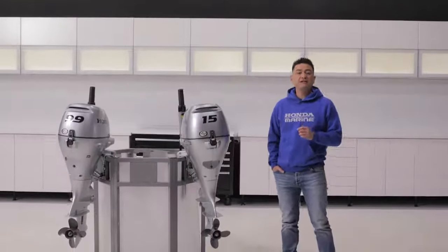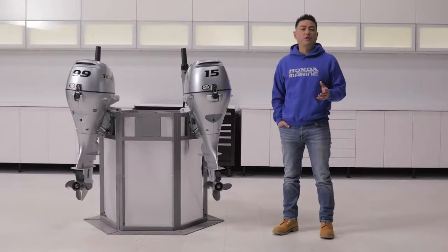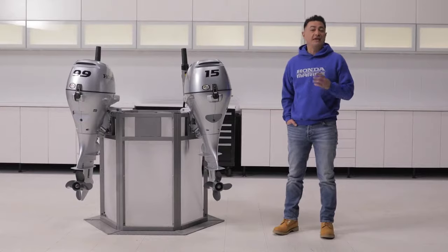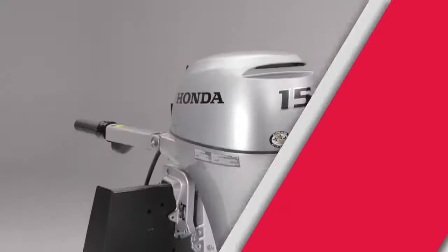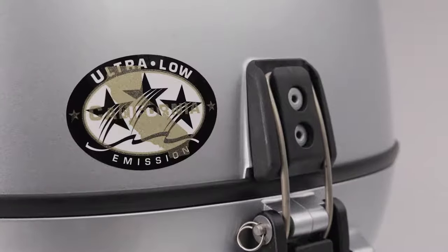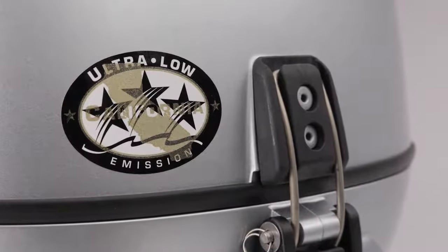Hey everyone, today we're taking a look at Honda's line of portable marine engines. If you have a small fishing boat, an inflatable boat, or a sailboat, you're probably familiar with this series of motors. And even if you aren't, you've probably seen them on police boats or other government agencies on the water with a Honda engine on the back. Honda marine engines are light, powerful, and produce low emissions. They were actually the first ever outboards to exceed the Environmental Protection Agency emission standards.